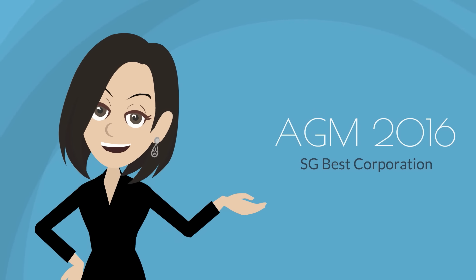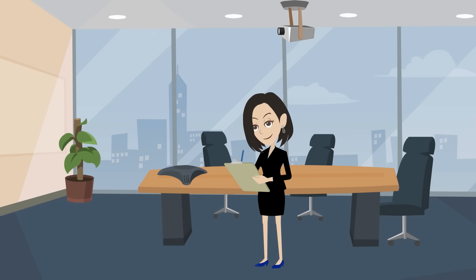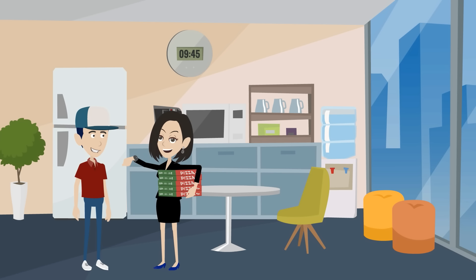Meet Jane. Jane is in charge of her company's AGM today. Jane has a large list of responsibilities to keep her company's AGM running smoothly. She spends her morning setting up the conference room, dealing with shareholders, delegating tasks to fellow colleagues, and making sure that the food educator arrives on time.